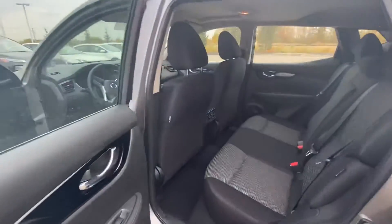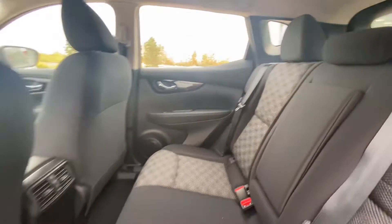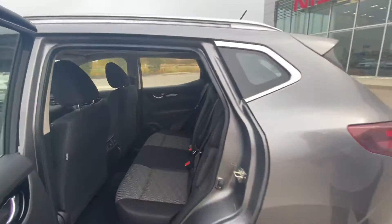Coming on to the back here, we have a ton of space for your rear passengers as well as their own separate airbeds. And looking up, we do have a sunroof to give you lots of light.